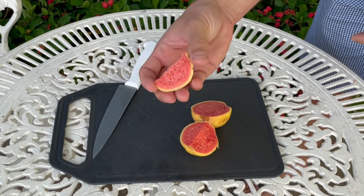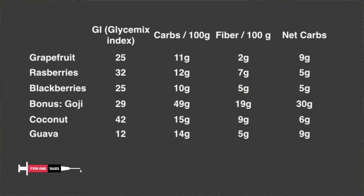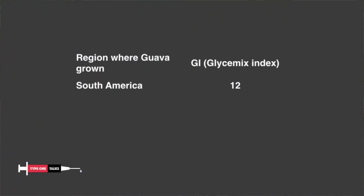Guavas are also rich in vitamins C, A, and B9. South American guavas have only 9 grams of net carbs per 100 grams and a glycemic index of 12 — extremely good numbers, even better than grapefruit, and guava is not as bitter at all. However, guavas grown in Asia and Africa can have a higher GI around 30, and Indian guavas can have a GI in the 70s, so watch out for that, because apparently fruits from different parts of the world can have different impacts on your blood sugar.